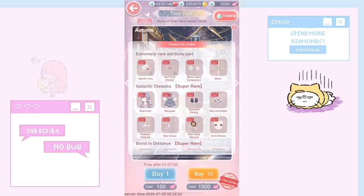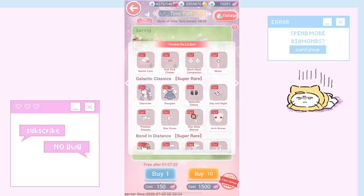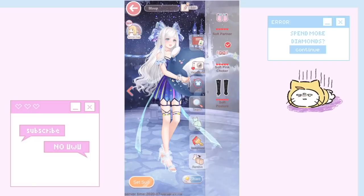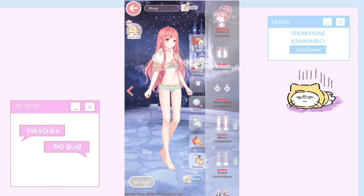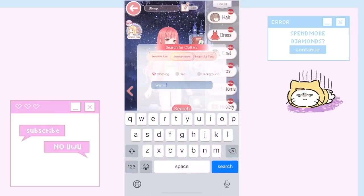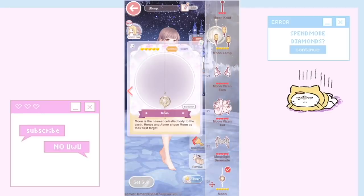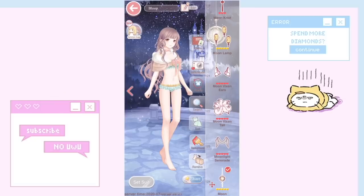Going back to Time Yard: the items are Gentle Care, Soft Pink Choker, Warm Heart, Companion, and Moon. Moon is one of the extremely rare attribute parts. I'll remove the brown item, put on Gentle Care, Companion, and Warm Heart since it fits the theme, and then add Moon. You can see the five-part item — it's gold, and it's just so pretty.